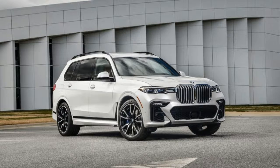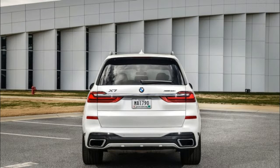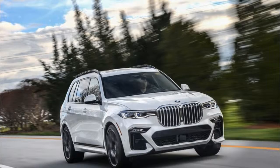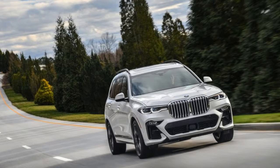On the infotainment front, a pair of 12.3-inch screens rule the dash. One in the instrument cluster is configurable and handles basic driving data, while the other is a touchscreen for infotainment. BMW includes navigation and Apple CarPlay as standard, though CarPlay requires an $80 per year subscription after the first year. The infotainment system can also respond to voice commands following the prompt 'Hey BMW,' or whatever name you program it to understand.